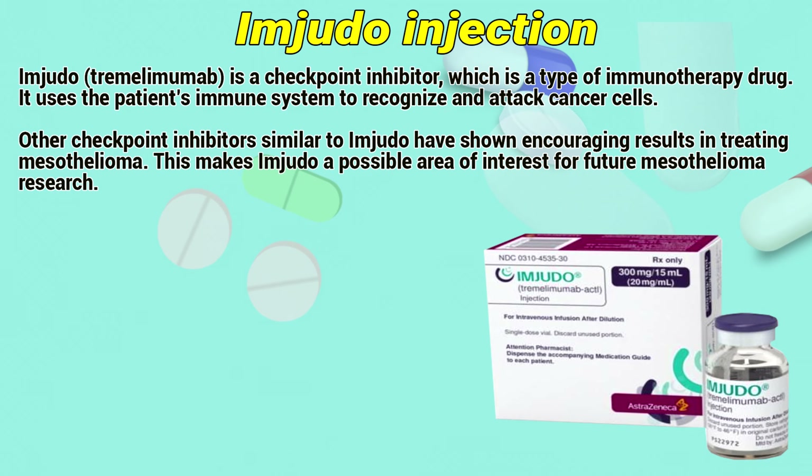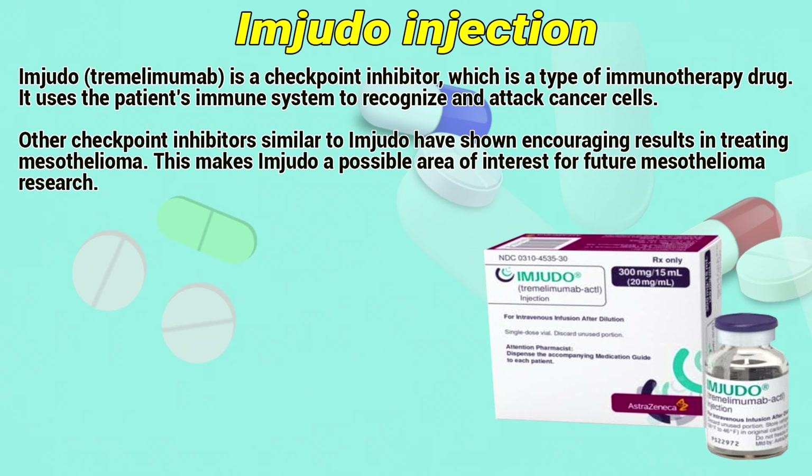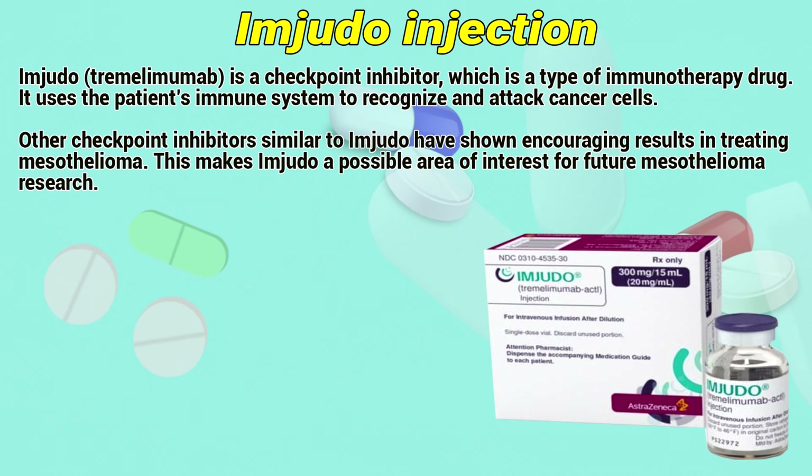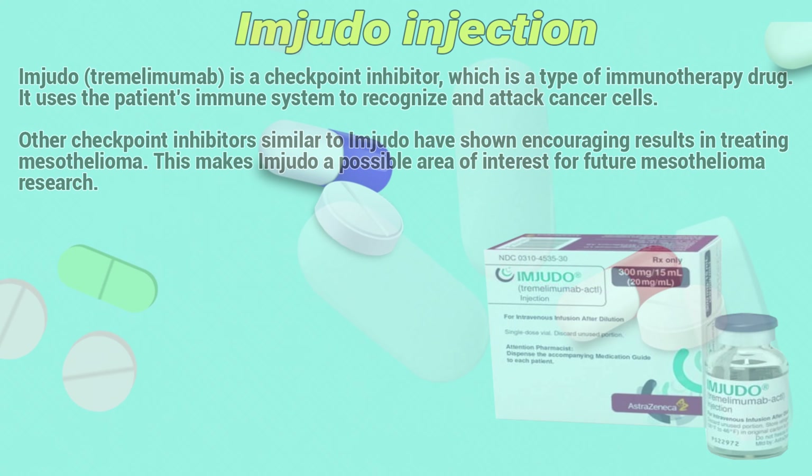Tremelimumab (Imjudo) is a checkpoint inhibitor, which is a type of immunotherapy drug. It uses the patient's immune system to recognize and attack cancer cells. Other checkpoint inhibitors similar to Imjudo have shown encouraging results in treating mesothelioma, making Imjudo a possible area of interest for future mesothelioma research.